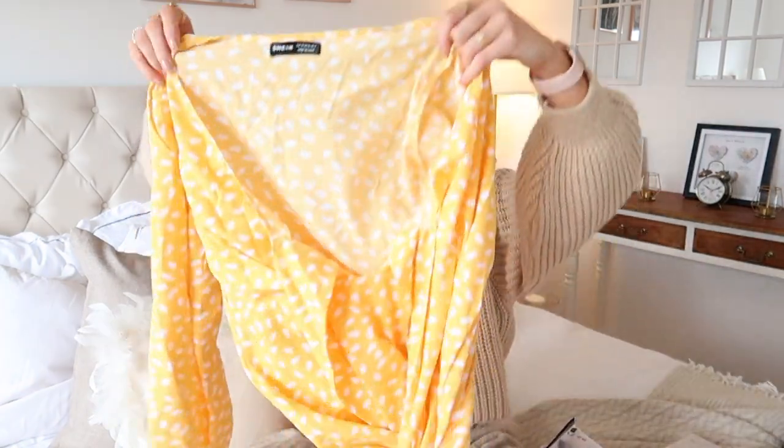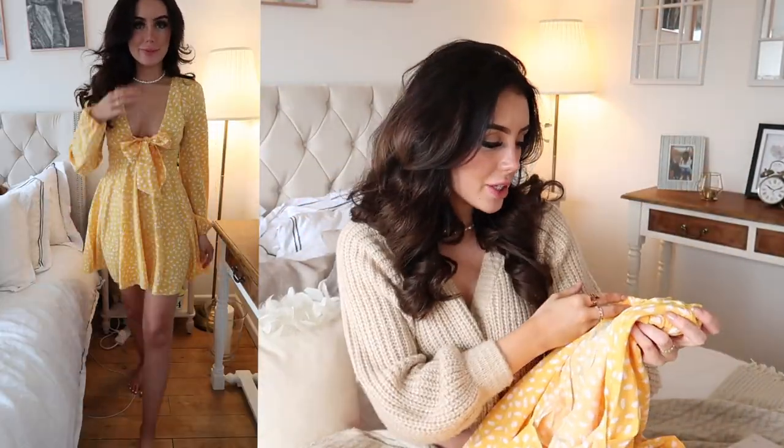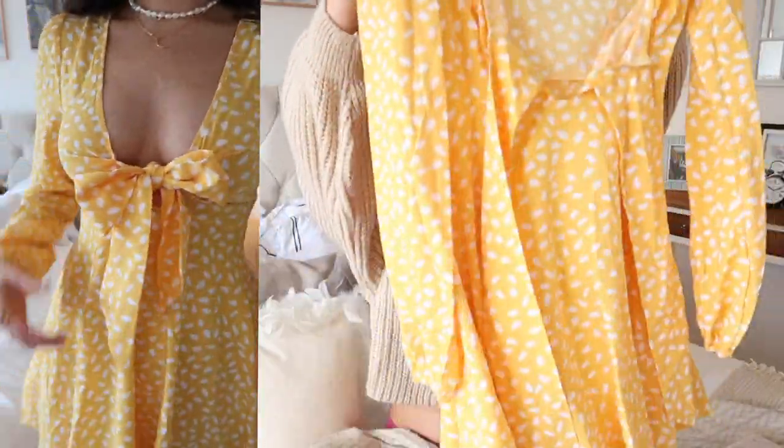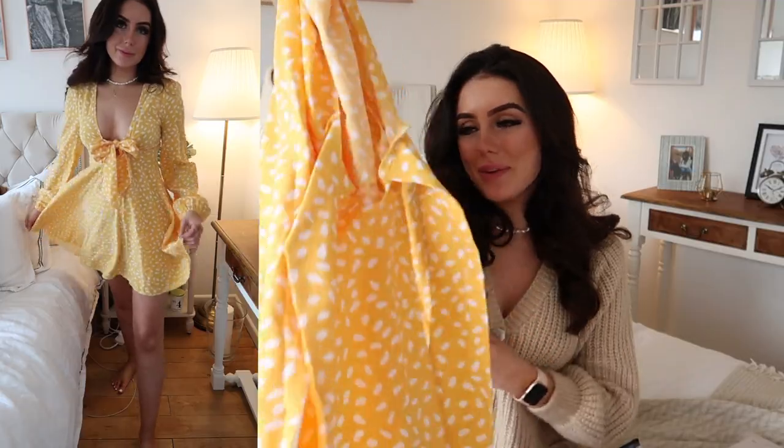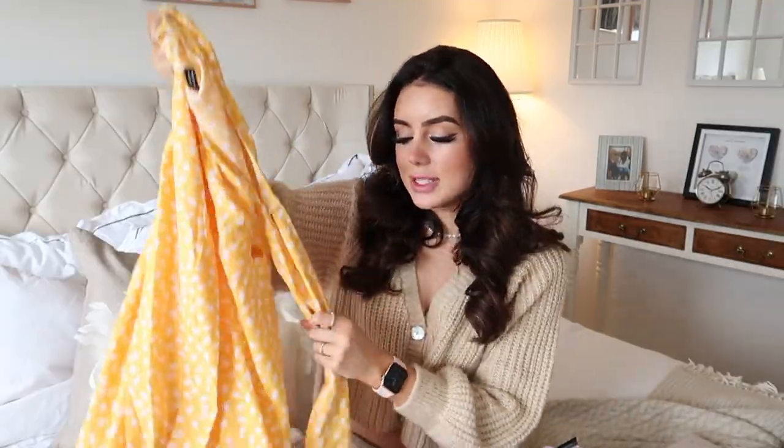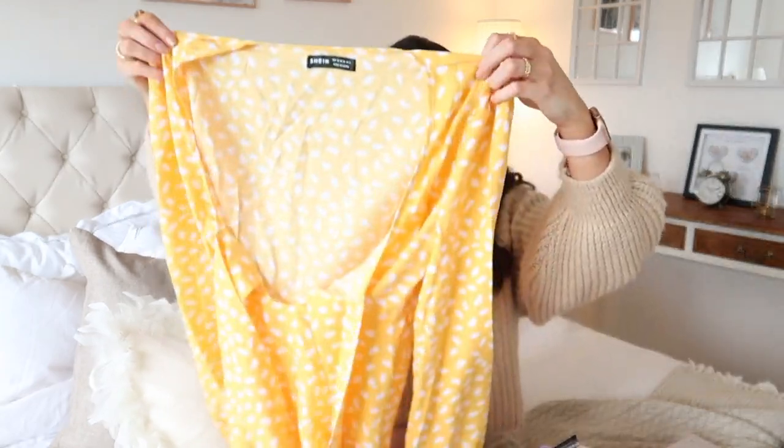Next up I got a little dress. I love yellow dresses for the summer — I just think they're so sweet and cute. It's long sleeve so hopefully I can start wearing it soon. The weather in the UK has just been horrendous, raining every single day — apparently we're getting a heat wave so I'm crossing my fingers. It ties in the front and has little details. You can easily dress it down with trainers or wear heels with it. Really versatile.